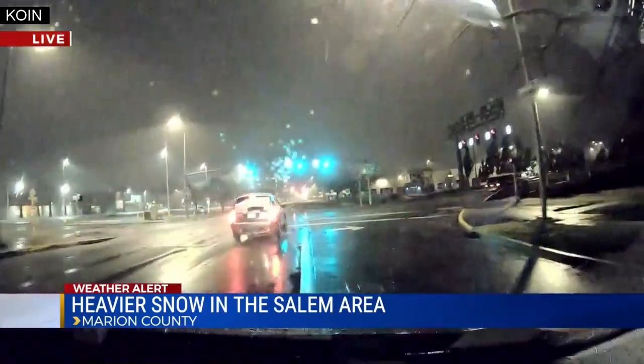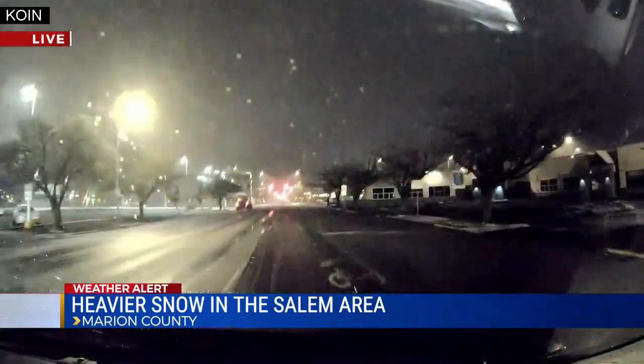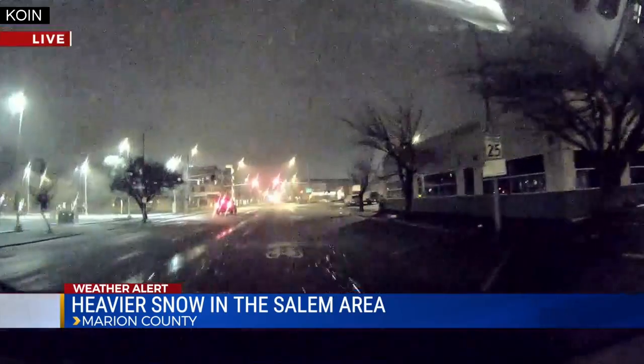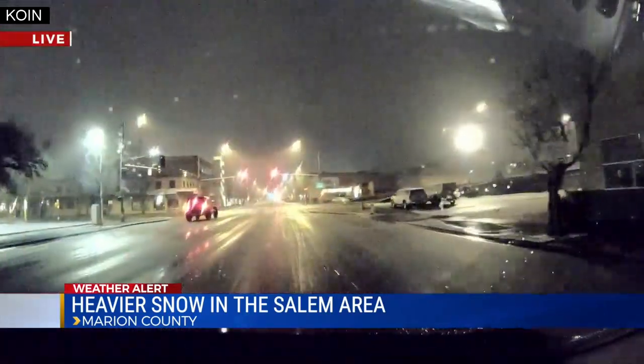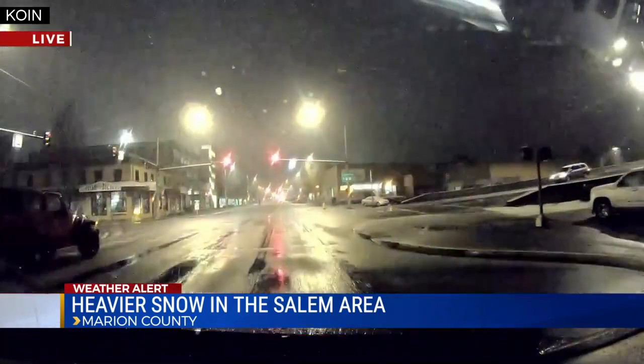We're going to head south on Commercial Street Northeast, here again from Marion Square Park, where it has been snowing for the last hour or so in Salem. It has not begun to be an issue on the roadways quite yet. A lot of the grass surfaces and surfaces with vegetation are beginning to become covered in snow, but with temperatures just a little bit above freezing, you're getting a little slush buildup on the roads in downtown Salem, but nothing more than that.